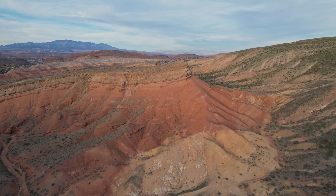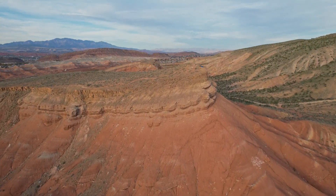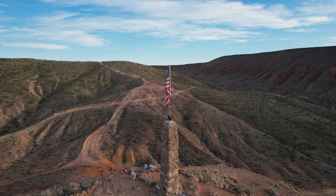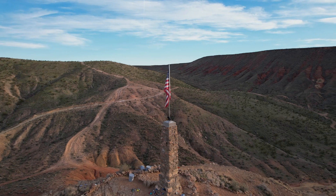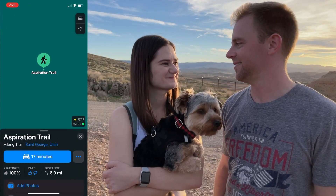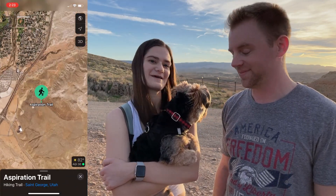I noticed when we got up there that the American flag was gone, and when I broke the drone out to get some cool footage, I noticed there was an American flag somewhere over there. Maybe they moved it — they liked that better, I don't know. Hopefully you enjoyed the video. This is called Aspiration Trail if you want to check it out — it's in St. George. We'll show a little map in the video. Bye bye!